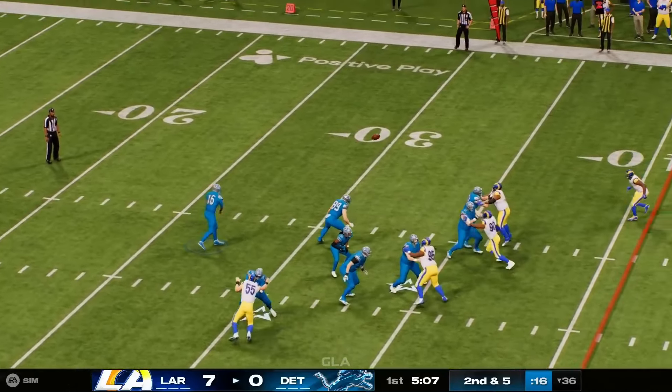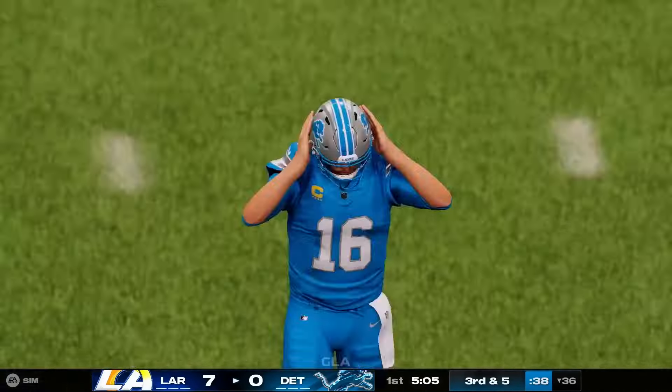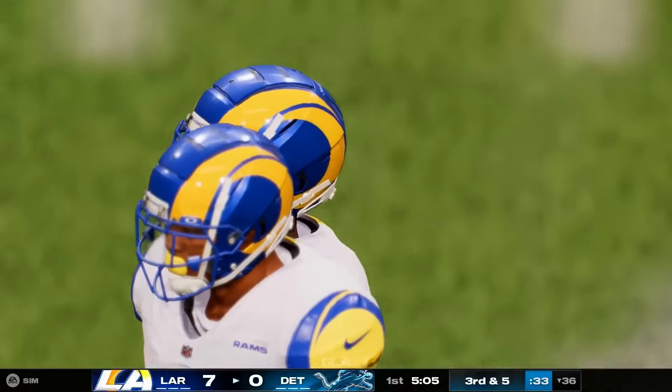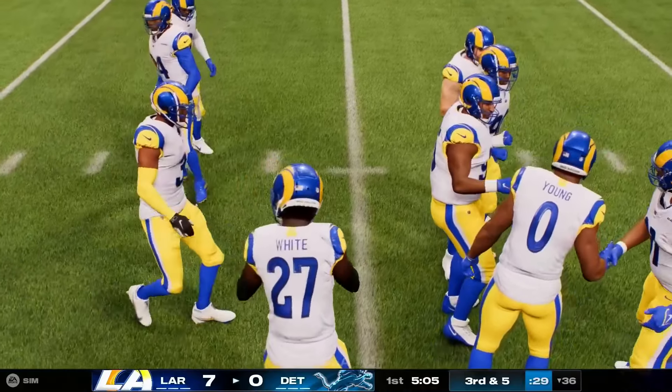They'll fake the handoff — now Goff, and he bats it away and it falls down incomplete. They certainly came out firing in this one, and while that one was incomplete, I can't imagine that'll be the last shot they take in this game.